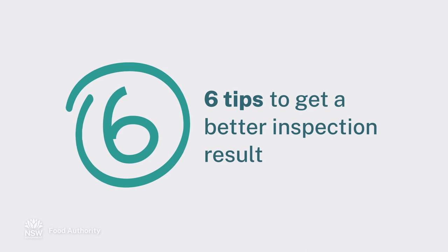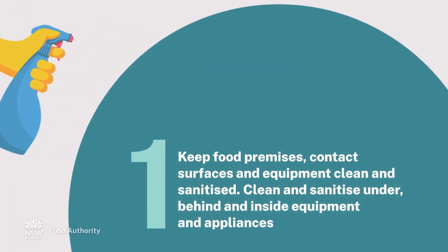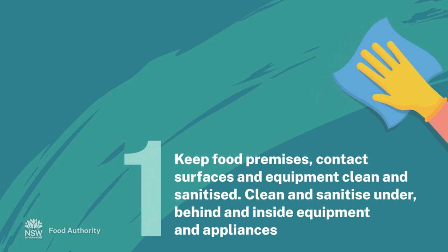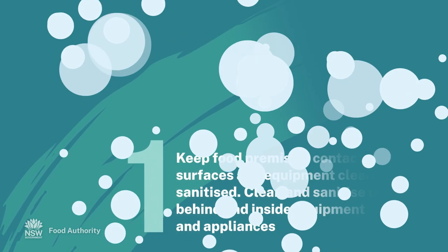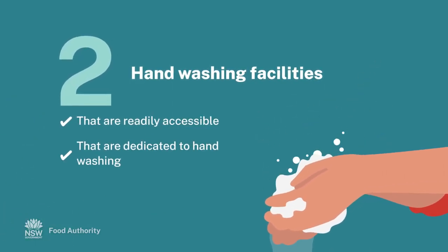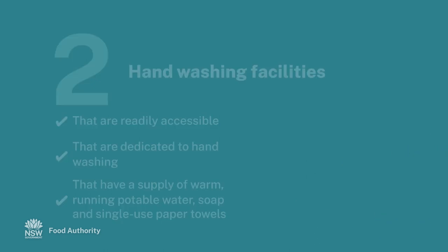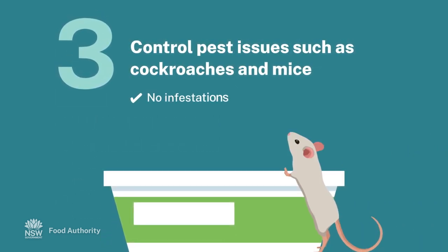Six tips to get a better inspection result. Keep the food premises, contact surfaces and equipment clean and sanitised. Clean and sanitise under, behind and inside equipment and appliances — for example, in grease traps, on floors and in storage areas. Have hand washing facilities that are readily accessible, dedicated to hand washing, and have a supply of warm running potable water, soap and single-use paper towels.